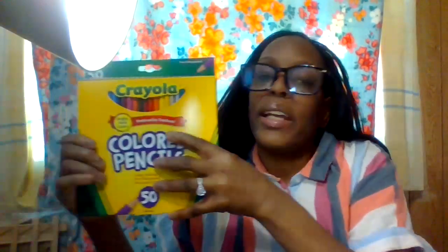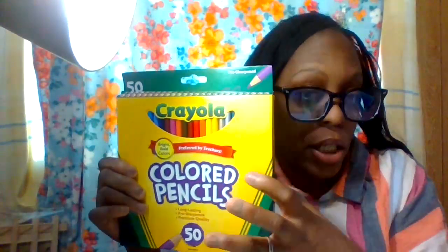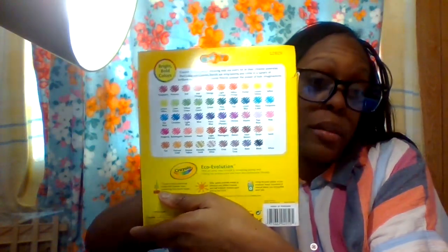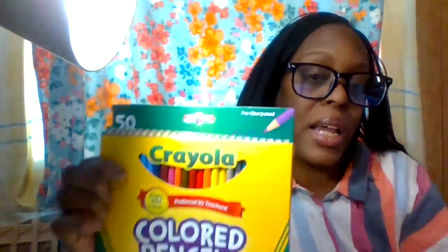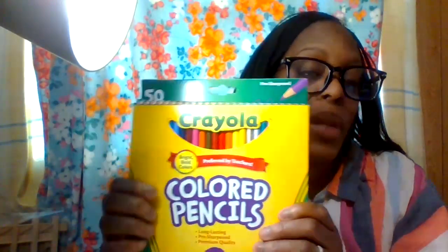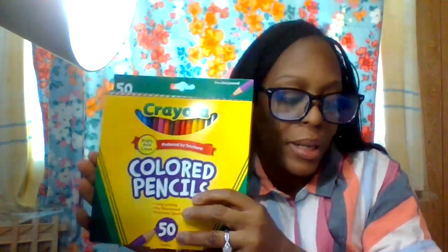This is by Crayola — you get up to 50 count colored pencils with all the colors inside for under ten dollars. They also have 36-count and 24-count options, also under ten dollars. I'm going to use these for my planner when I want to design something or put something cute down for date night for Hamilton and me.